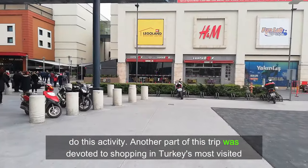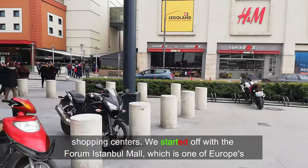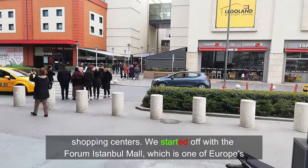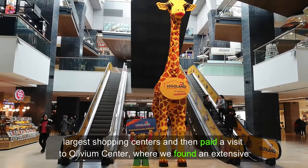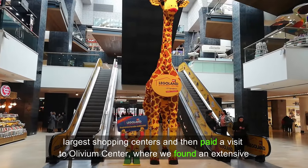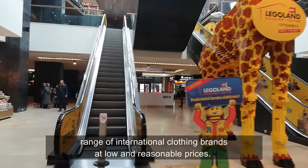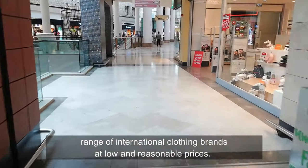Another part of this trip was devoted to shopping in Turkey's most visited shopping centers. We started off with the Forum Istanbul Mall, which is one of Europe's largest shopping centers, and then paid a visit to Olivium Center, where we found an extensive range of international clothing brands at low and reasonable prices.